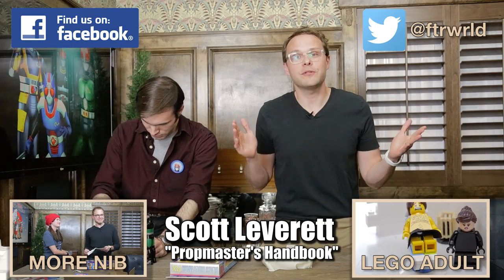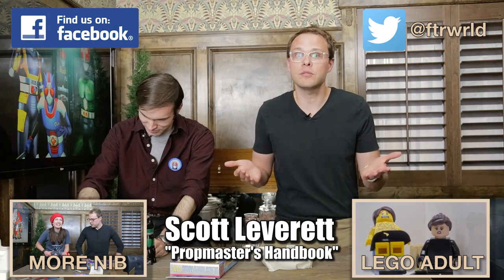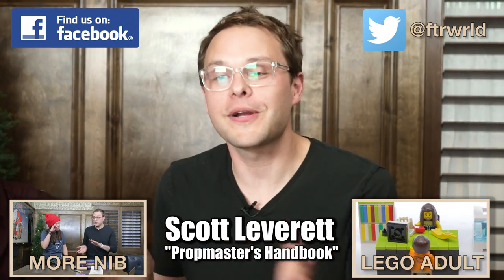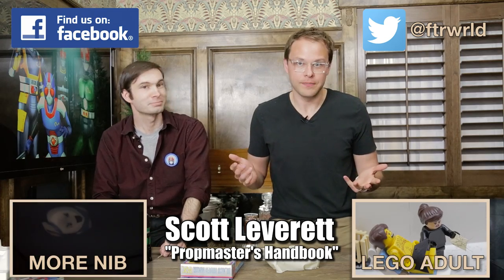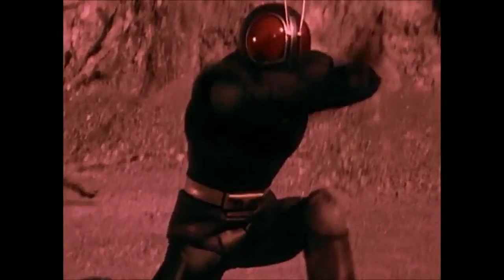Thank you for watching this episode of New In Box, and a special extra thanks to Scott for joining us today. Be sure to check out his channel, Prop Master's Handbook, where you can learn to make all of your favorite props from movies and television. We're going to let Scott continue to play with these, and hopefully not break them like he did last time. I thought we were blaming that on the manufacturers. You're right. Please like us and subscribe below. So until next time — Rider Kick! Time for Rider Kick!